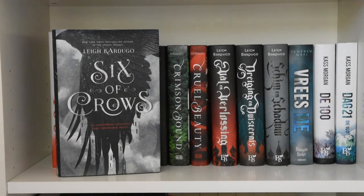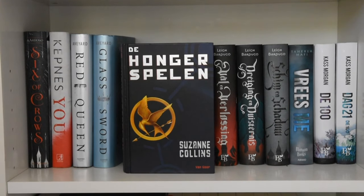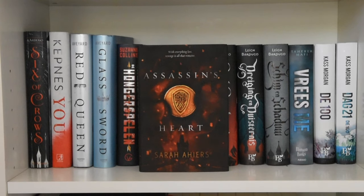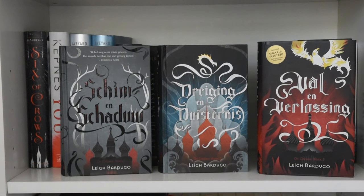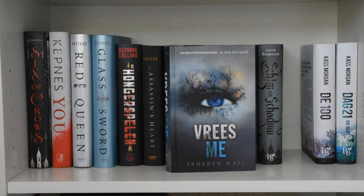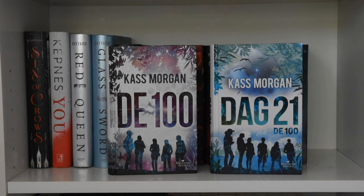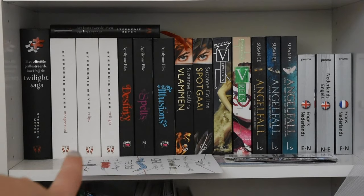This is my hardcover shelf. Six of Crows by Leigh Bardugo, You by Caroline Kepnes, the first two books in the Red Queen series by Victoria Aveyard: Red Queen and Glass Sword, The Hunger Games by Suzanne Collins, The Assassin's Heart by Sarah Ahiers, Crimson Bound by Rosamund Hodge, and Cruel Beauty by Rosamund Hodge. The Grisha trilogy by Leigh Bardugo: Shadow and Bone, Siege and Storm, and Ruin and Rising. Shatter Me by Tahereh Mafi, and the first two books in The 100 series by Kass Morgan: The 100 and Day 21.